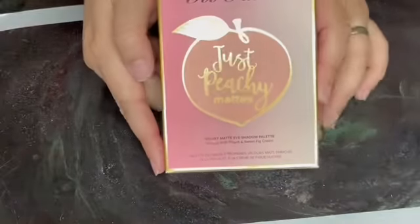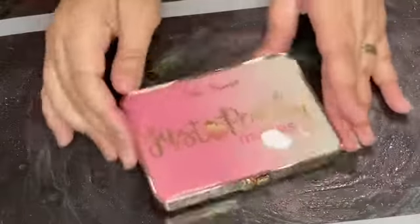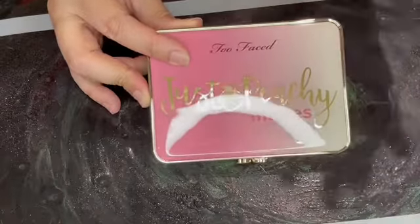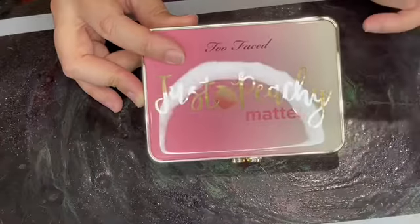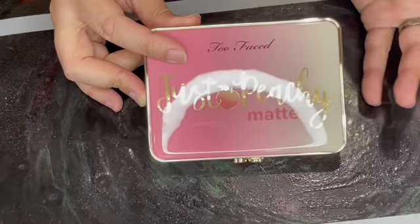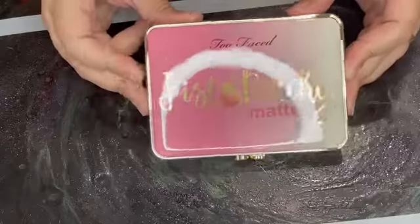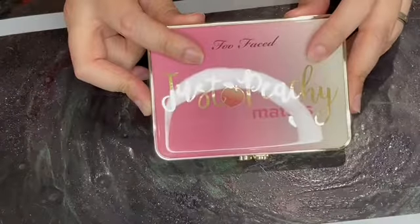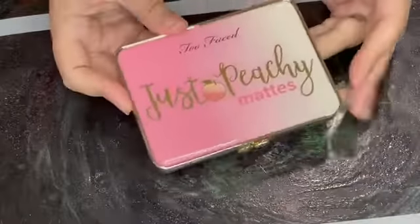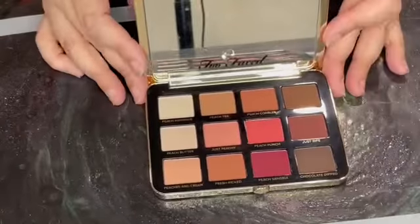Here is the palette and here is the outside packaging. When this first came out I wanted this bad, bad, but every single time it was sold out on the Too Faced website, and Sephora and Ulta didn't have it. One day I just ordered it from Too Faced — they were having a friends and family sale and I just snatched it up as quickly as I possibly could because I didn't want it to sell out again.